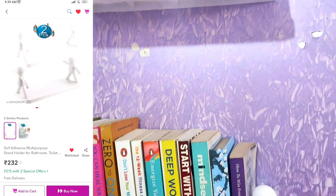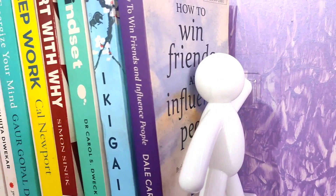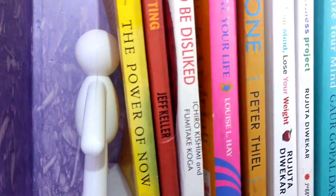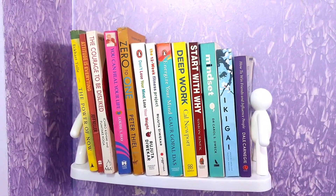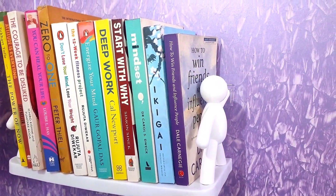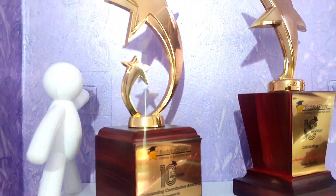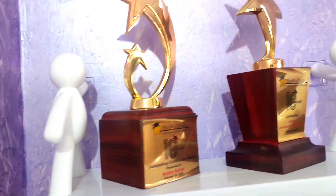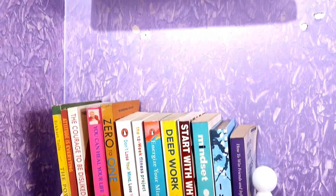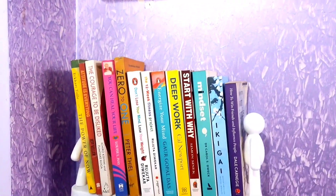My next recommendation is a set of two organizers, which is again multi-purpose. You can use it in your kitchen, living room, or bathroom — whatever way you want. I have used it for my books and some of my husband's awards, and it looks so pretty and elegant at such an affordable price range. I really like the quality and the appearance of this product — thumbs up from my side.